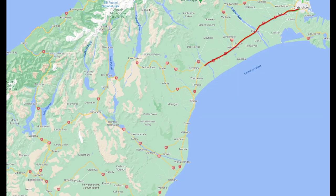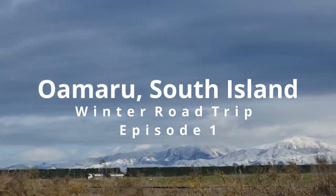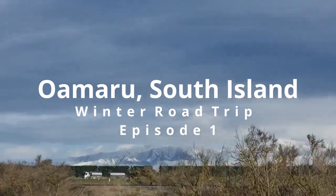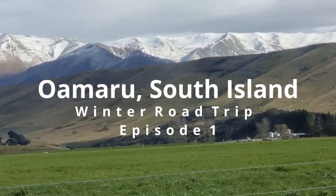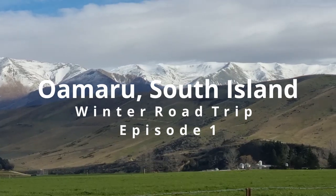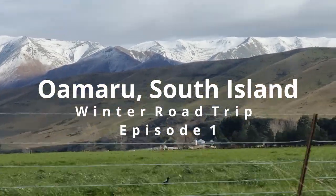The travel time from Christchurch to Oamaru took us approximately 3 hours and 30 minutes. The road is flat and straight. Look at that view! Snow-capped mountain range lit by the morning sun — a fantastic winter landscape!